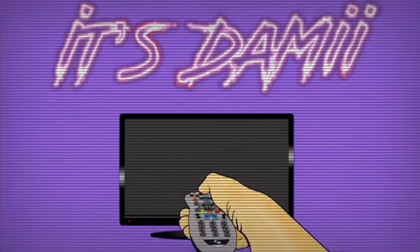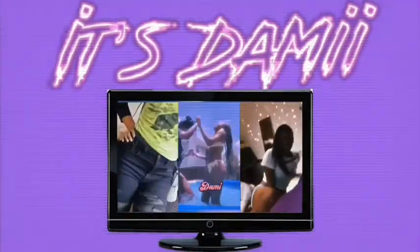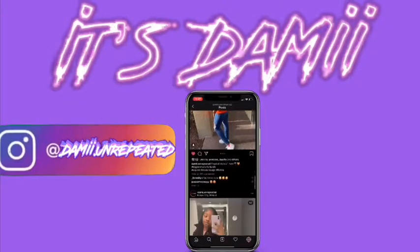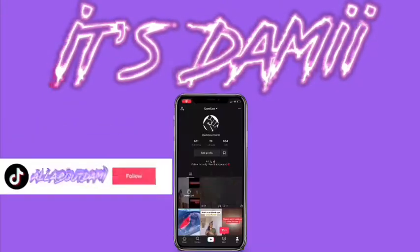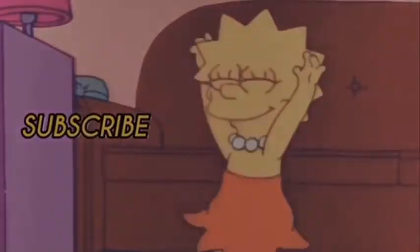Hey YouTube, it's me back with another video. Y'all read the title — today's video is going to be me testing to see if my phone is tapped.